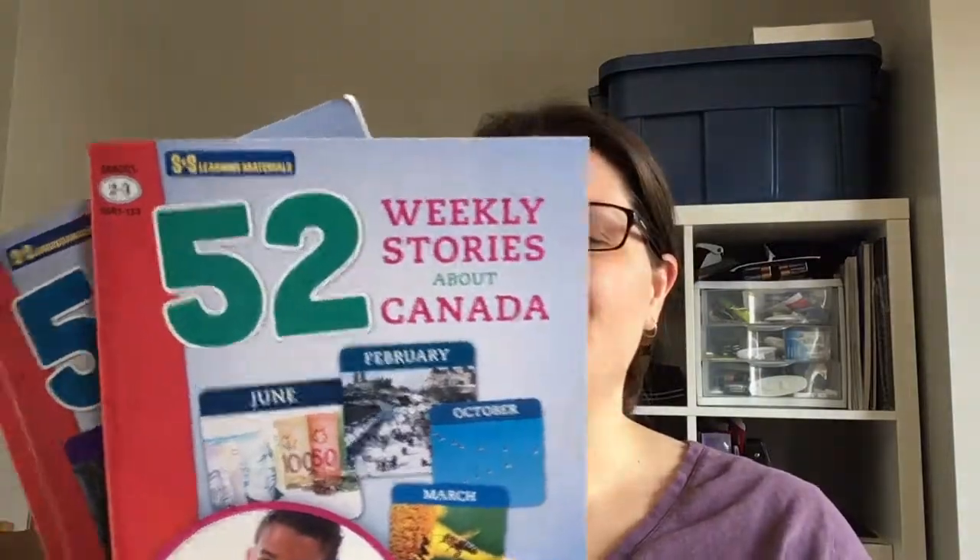Hi, Christina here, and I'm going to take you through a really quick look and review of these books from SNS Learning Materials called '52 Weekly Stories About Canada' that we used over the last school year. I have both the grade 2 to 3 and the grade 5 to 6 book. I'll give you a quick look inside so you can see what it looks like.